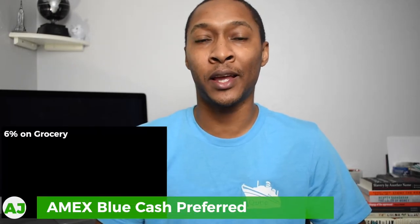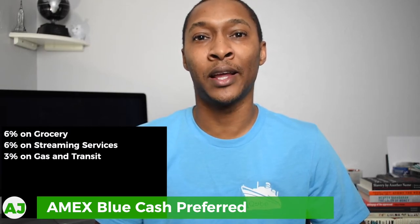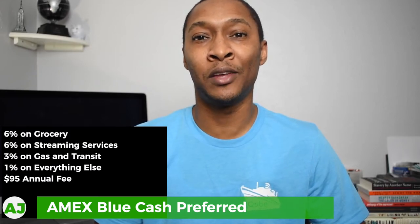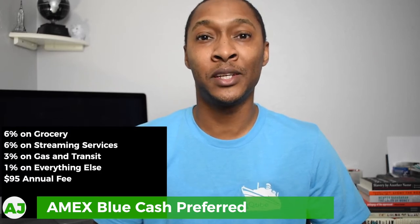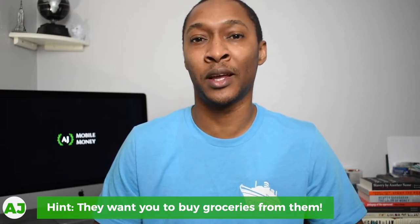The third option is the American Express Blue Cash Preferred. With the Blue Cash Preferred you get 6% cash back on grocery, 6% cash back on streaming services, and 3% cash back on gas. Then it's 1% on everything else, but it does include a $95 annual fee — so keep that in mind. As you can see, neither the Costco nor Sam's Club cards offer any specific cash back on grocery. While you can buy groceries at Costco and get 2%, it's definitely not 4% and certainly not the 6% that the American Express Blue Cash Preferred card gives you.